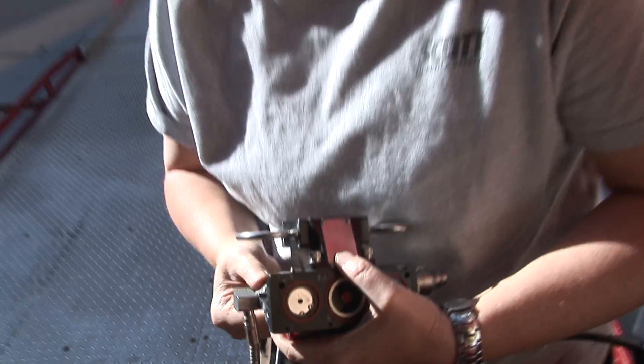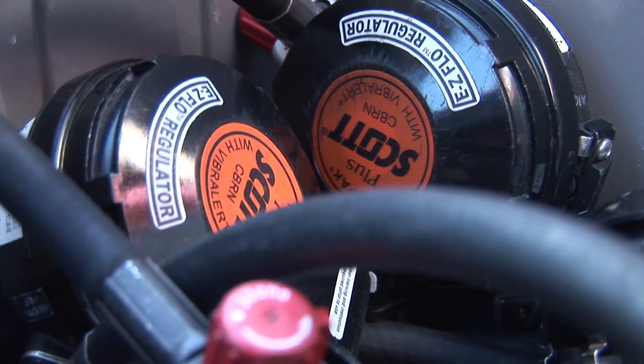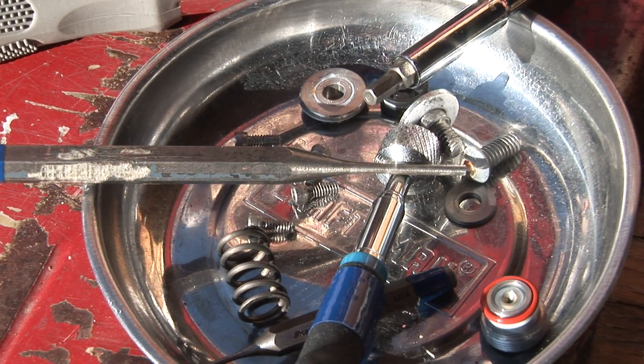One of the things that's unique about Scott is we have a completely separate backup system. So if there's a failure in our breathing system, the guys are still going to breathe because it goes to our backup. So that's what was leaking, and that's what we're taking care of.